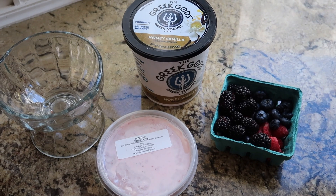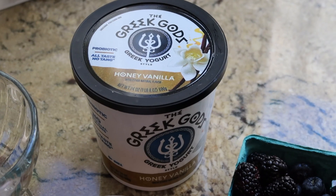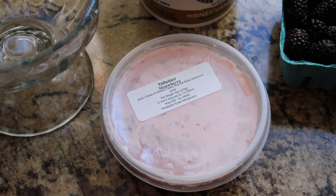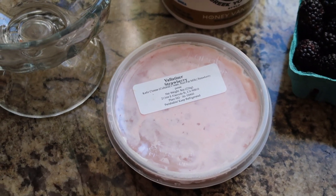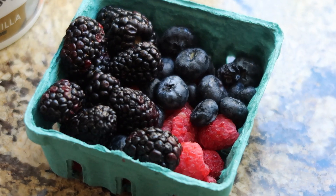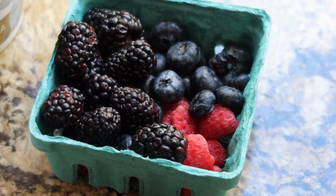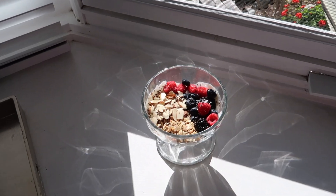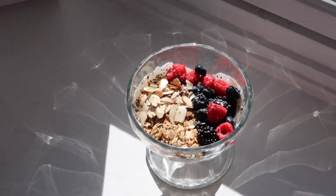For breakfast I'm doing a little granola parfait. I'm mixing some honey vanilla Greek yogurt with a strawberry yogurt I got from the farmer's market — it's really good but really thick, so I like to mix them together. Then I'm adding some mixed berries also from the farmer's market, and topping it with granola, chia seeds, and almonds.